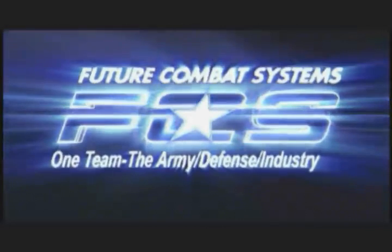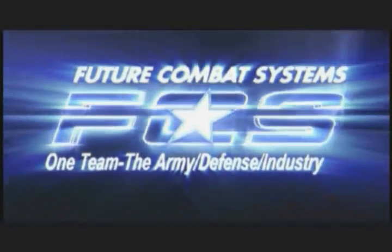The mission of FCS is to bring the needed capabilities to the 21st century soldier. FCS. One Team. The Army. Defense. And Industry.